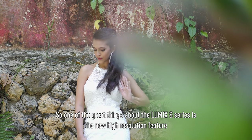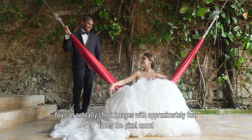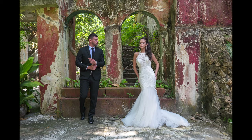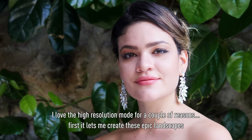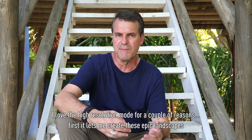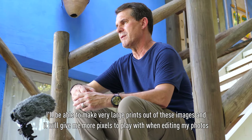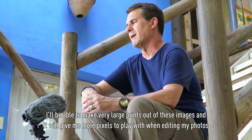One of the great things about the LUMIX S-series is the new high resolution feature. You can actually shoot images with approximately four times the pixel count. I love the high resolution mode because it lets me create these epic landscapes. I'll be able to make very large prints and it also gives me more pixels to play with when editing my photos.